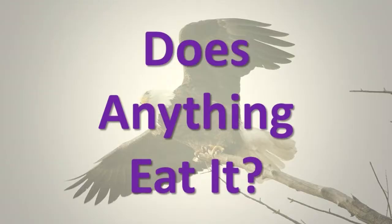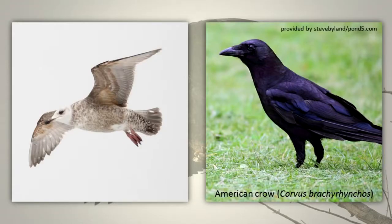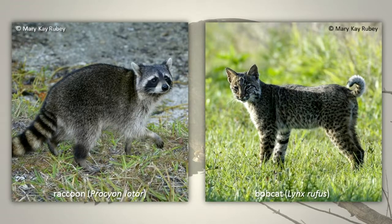Does anything eat it? Adult eagles have no predators, but humans can cause disturbance and/or death of eagles. If an adult eagle is badly injured, several animal species would catch and eat it. Eagle eggs and young are sometimes eaten by gulls, American crows, hawks, owls, or other eagles, raccoons, and bobcats.